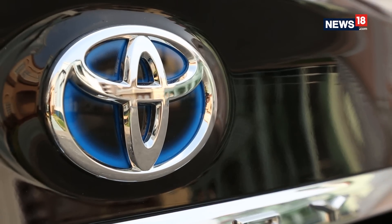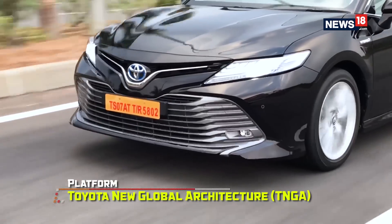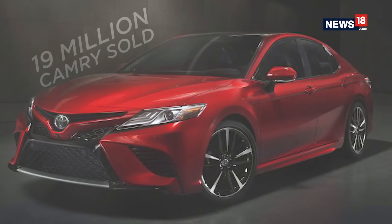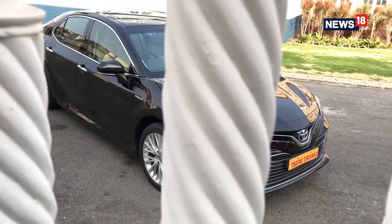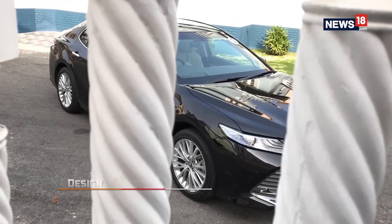Toyota is currently the largest car maker in the world with over 10 million annual sales, thanks to cars like the Camry. Toyota has sold more than 19 million Camrys till date and has been offering the sedan in India since 2002. These are the most exciting days for the Camry, as the new eighth generation car can compete against the best of the German vehicles as far as design is concerned.